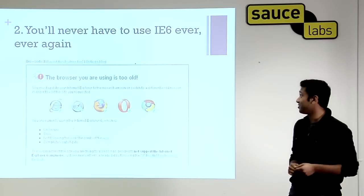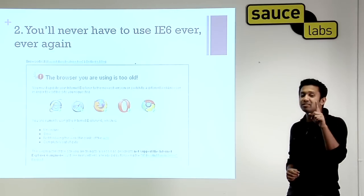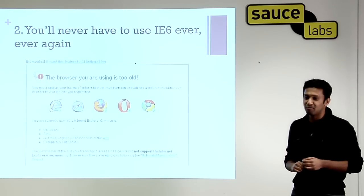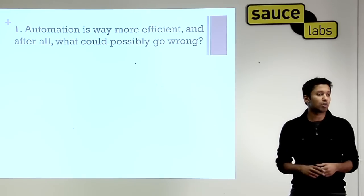Number three: you'll never, ever, ever have to use IE6 again, which is great. And the number one reason — drum roll — why you should use Selenium: automation is way more efficient. And after all, what could possibly go wrong?